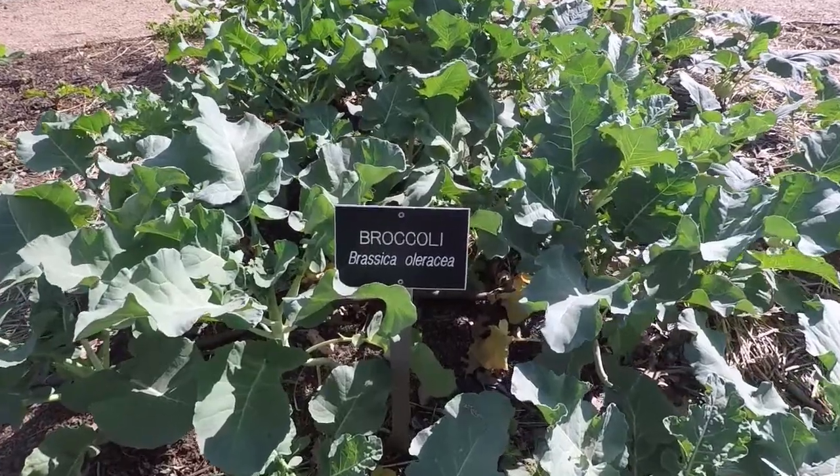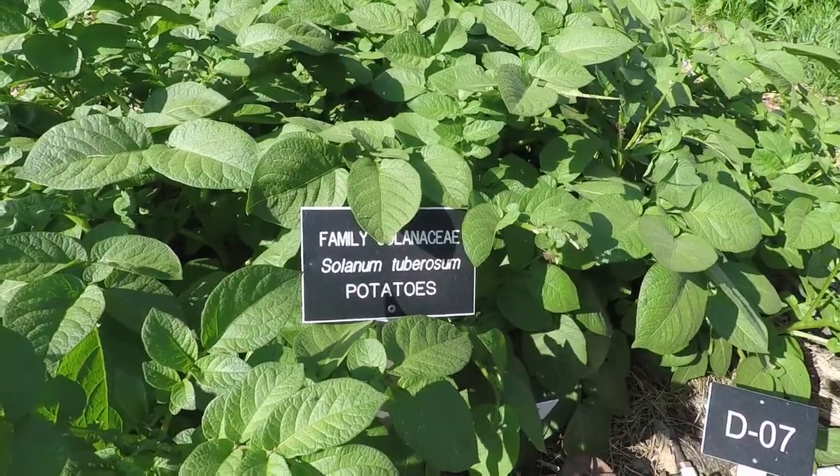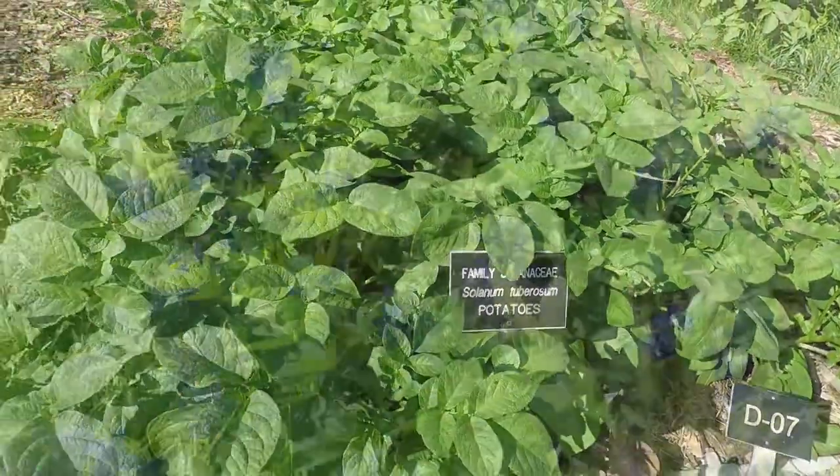The Fort Worth Botanic Garden also has areas that teach us about vegetable gardening, water conservation, and native Texas plants.